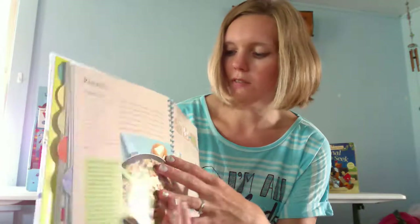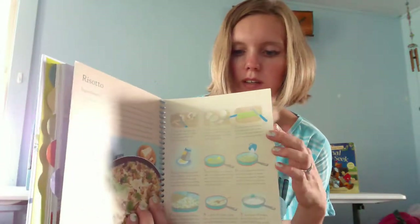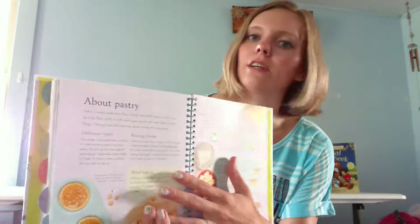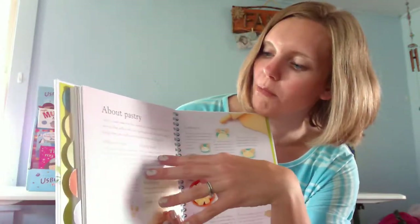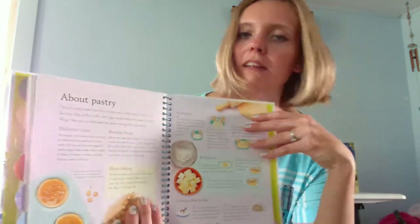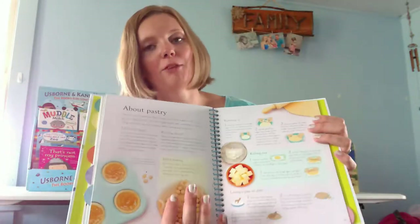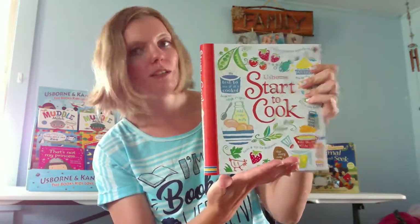There are a lot of kids that just love to cook, so this would be a great book for them. For example, here's a section about pastry — instead of just having recipes, here's information about pastry, how you can make it, different types, resting the dough, blind baking. I could probably learn a lot from this book too. So that is a really, really great activity-style book that we have.